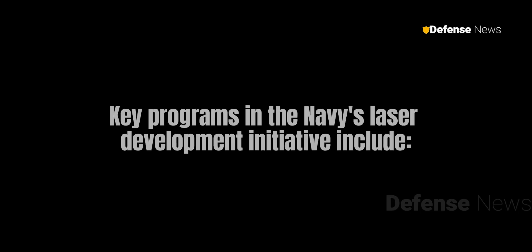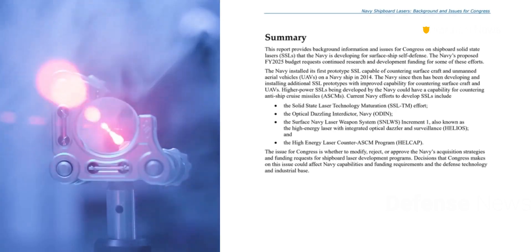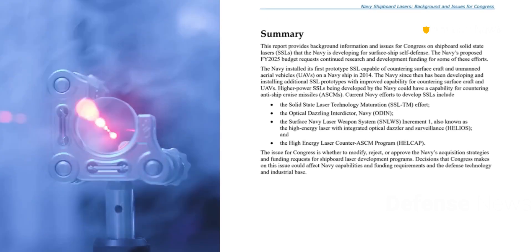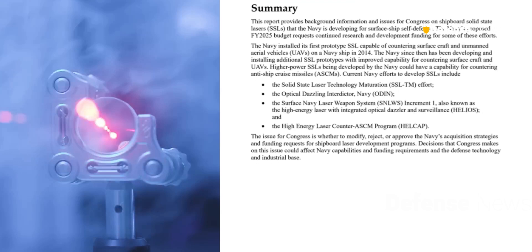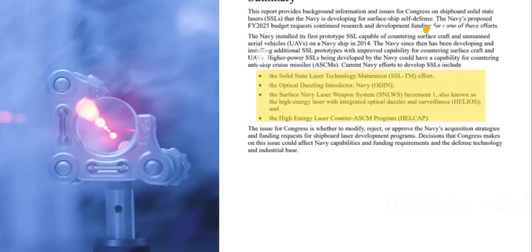Key programs in the Navy's Laser Development Initiative include Solid-State Laser Technology Maturation, Optical Dazzling Interdictor (ODIN), Surface Navy Laser Weapon System Increment 1 (Helios), and the High Energy Laser Counter-ASCM Program.